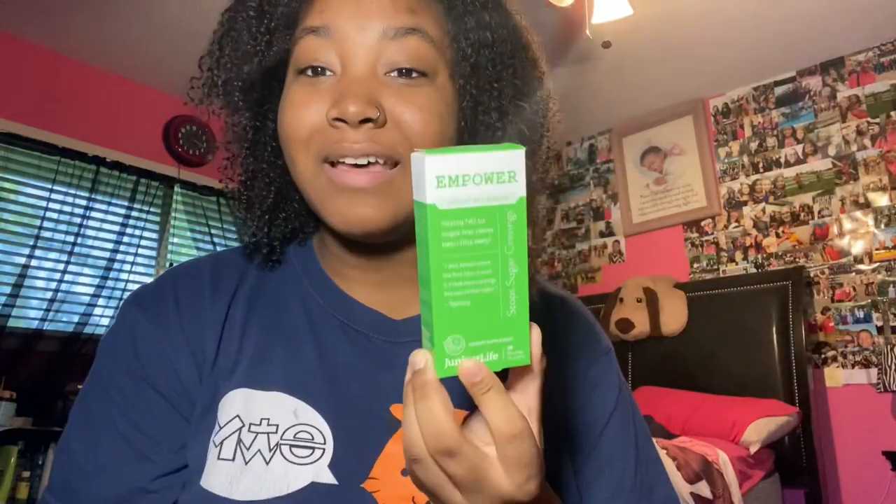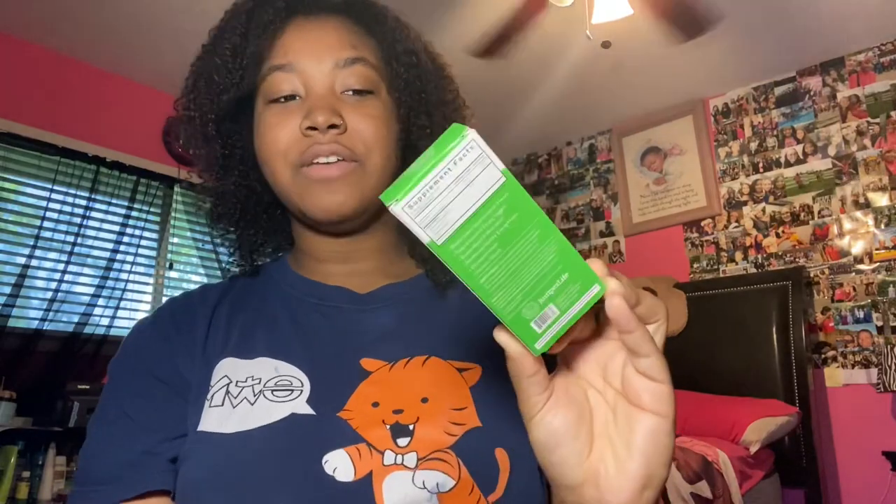The next thing I got from Amazon was the Empower Stop Your Sugar Cravings supplement. I also have a review on this if you'd like to see how it works. I got this from Amazon for $30, and I thought I'd include it because I got it from Amazon. The next thing is for my mom's birthday.